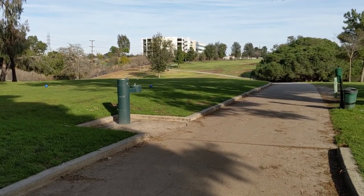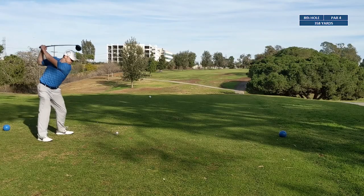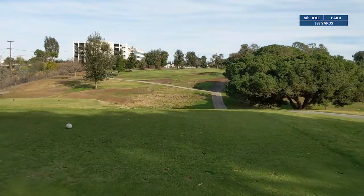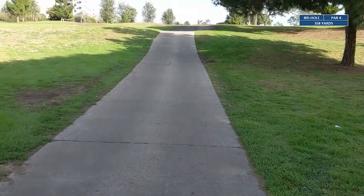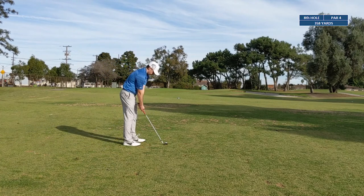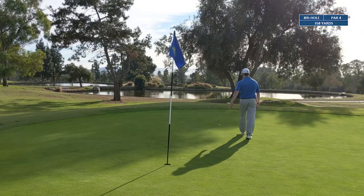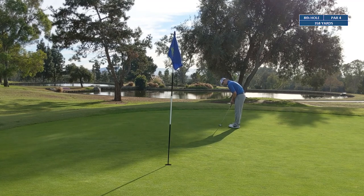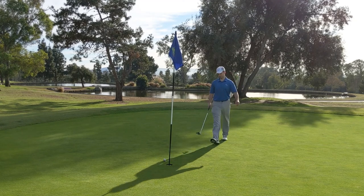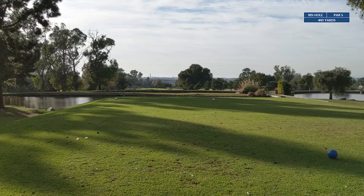Number eight — a 358-yard par four that goes downhill into a gully and then comes back uphill. Just trying to hit it over the gully, get it out there on the fairway on some flat ground. At the 100-yard marker we're about 85 yards in — grabbed a 56-degree wedge. Missed the birdie putt, so we walk away two over through eight.